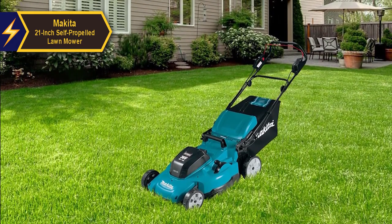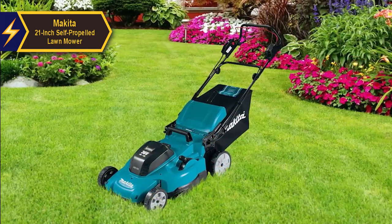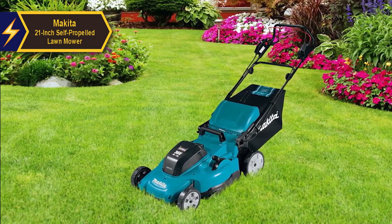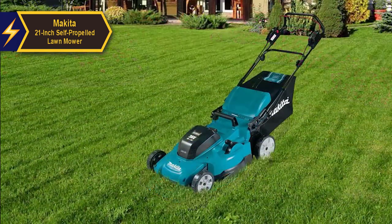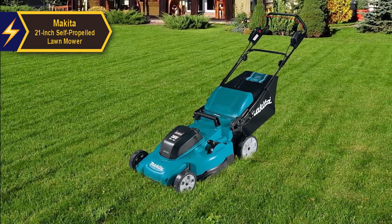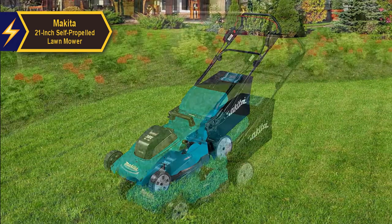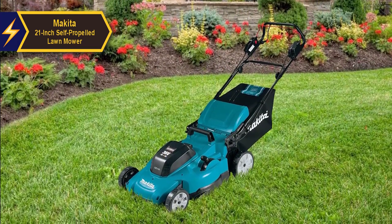Makita opts for a rear discharge port over a traditional side discharge. While side discharge is superior in spreading clippings, rear discharge minimizes airflow disruption in the deck design, leading to improved cut quality. This advantage is amplified when using a composite deck like Makita's, allowing for precise shape adjustment to optimize airflow. While Makita's design doesn't extract clippings as efficiently as some cordless mowers, it enhances mulching and packing. With the provided 5.0 Ah batteries, Makita assures around 40 minutes of cumulative run time.